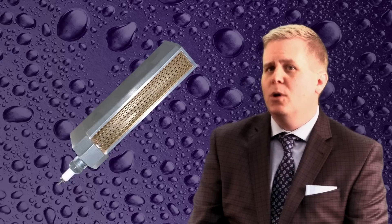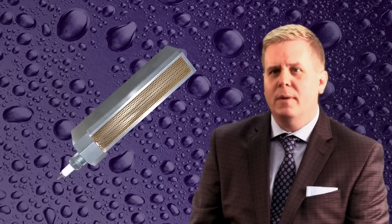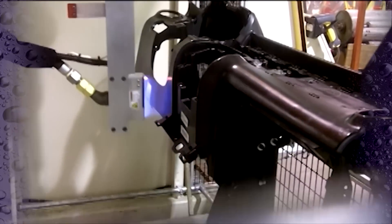Enercon offers a power flame drilled port burner technology which delivers high-velocity flame for powerful treatment. The drilled port design maintains a consistent flame across the entire width of the burner. This is particularly important in robotic applications.